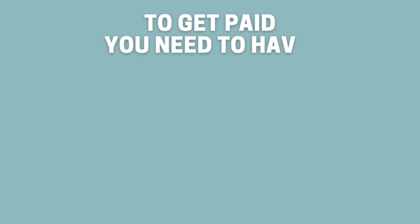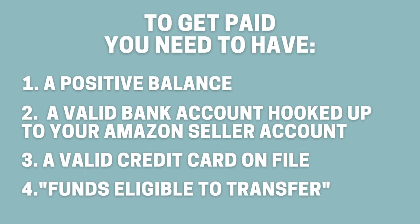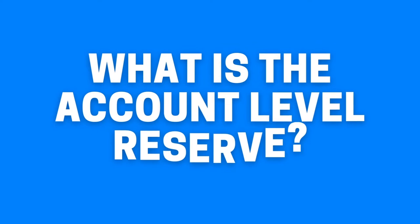To get paid you need to have a positive balance, a valid bank account hooked up to your Amazon seller account, a valid credit card on file, and funds eligible to transfer. You may have a positive balance but Amazon does withhold funds in an account level reserve. Every seller has one and its purpose is to fulfill any claims or chargebacks — it's based on a delivery date system. Funds are held from an order for seven days after the latest estimated delivery date, to ensure your account contains enough funds to fulfill any refund requests.